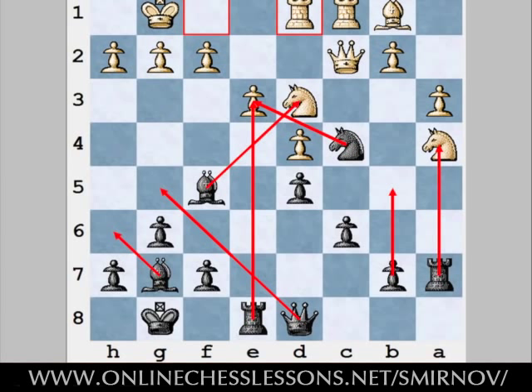Well, almost any logical move is possible for black actually. And after finding all of the candidate moves, this is where unclear questions come in. Should you calculate all of these moves or only some of them? How long should you calculate each line? How do you clearly visualize the resulting variations? How do you find the best move if many of the lines look unclear to you? The list goes on and on and it can get pretty frustrating.